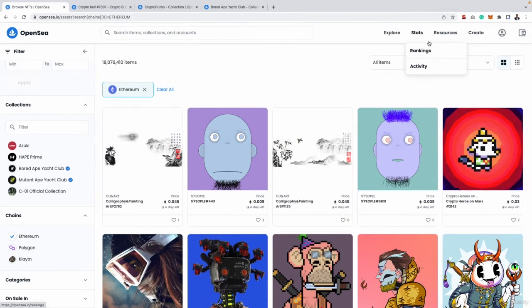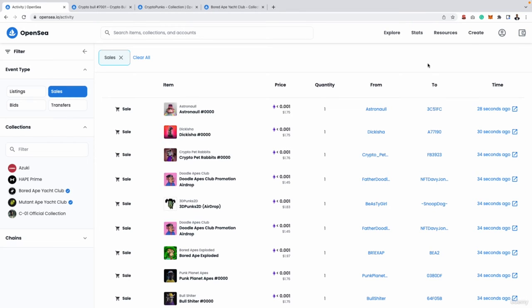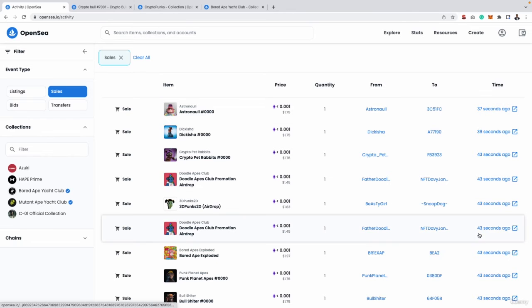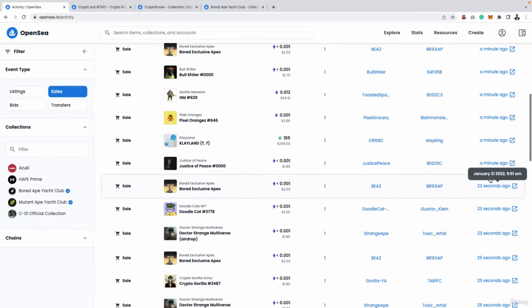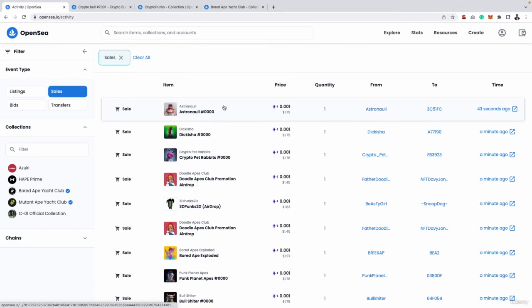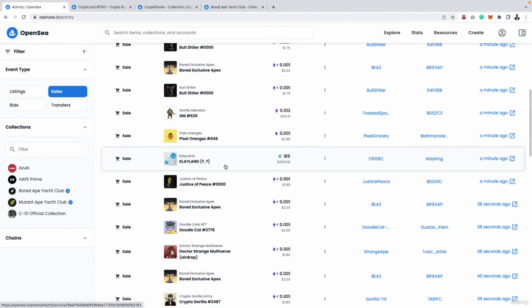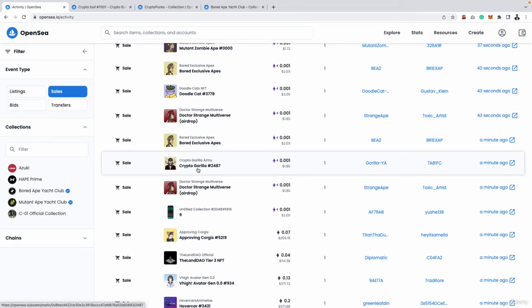Another really cool tip is you can go to Stats and then Activity. This will show you all the transactions happening on the whole of OpenSea in real time — literally 1.33 seconds ago, 42 seconds ago, a minute ago. If you're ever struggling to find a project you think may be good to get involved in, you can look at the activity tab under Stats and see what people are buying right now. If you see a lot of people buying NFTs within the same collection, you can click that collection, investigate, and find out what's going on.